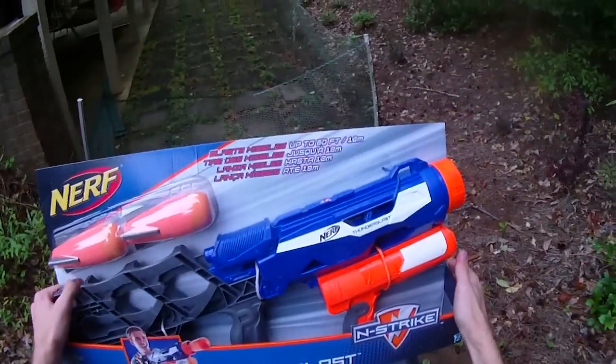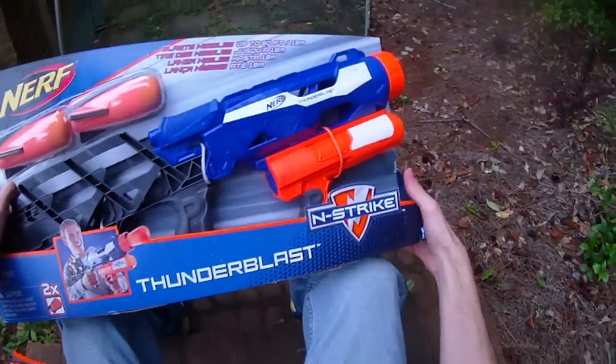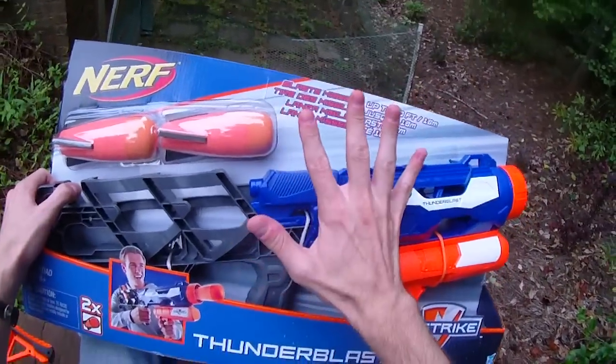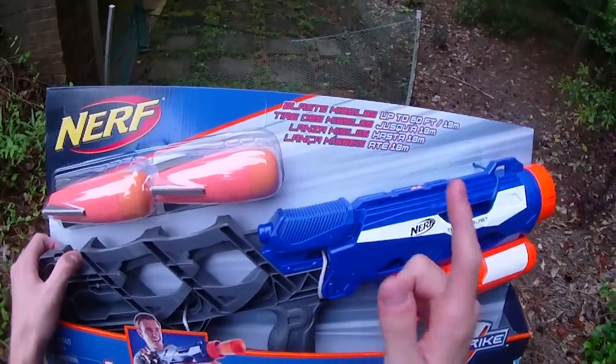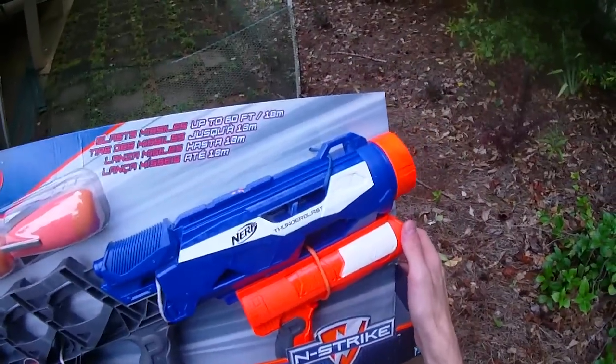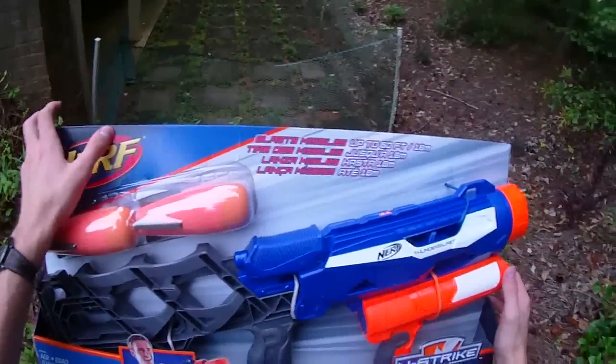Hey guys, it's Drek, and normally this would be a bonus video, but I wanted to bring it to you soon. This is the new Nerf N-Strike Thunder Blast. It hasn't been released in stores yet, but it's been released on Amazon.com, at least in the US. I'll put a link to that in the description box below in case you want to pick one up.